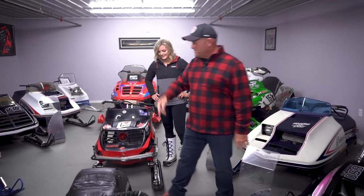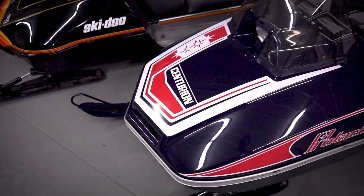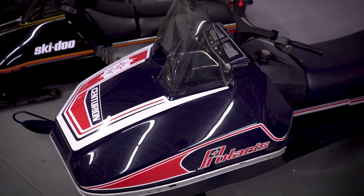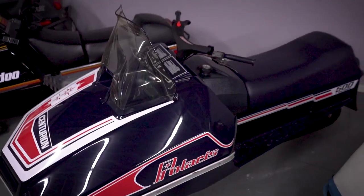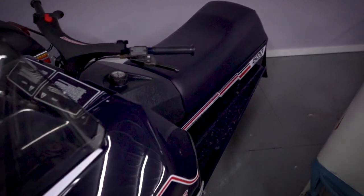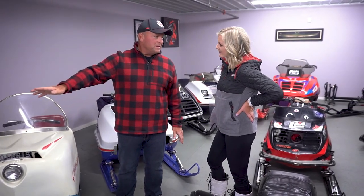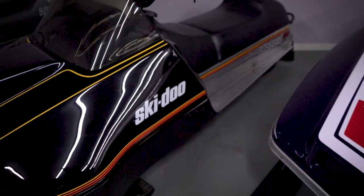This one is really fun - this is a '79 Polaris Centurion, a triple cylinder sled. That was the first production triple that Polaris came out with, and it really coined the phrase the national anthem of snowmobiling - that unique sound of a triple. They were wildly popular, super fast, and this was the last model before they went to independent suspension in 1980. We still ride this one and it runs great and really rides nice on the trail.